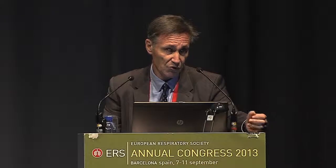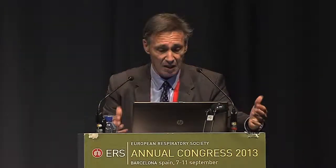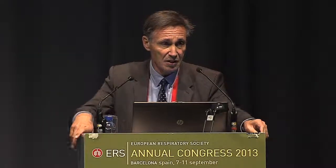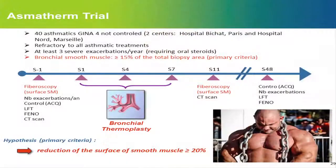We wondered whether patients with severe asthma and high smooth muscle mass in the bronchi are the best candidates for BT. This is the Asthmatrim Trial, in which we plan to include 40 patients — so far 18 have been included. They are all GINA step 4, uncontrolled, in this bicentric study in Paris (Bichat) and Marseille with Pascal Chanez. All patients are refractory to all asthma treatments — oral steroids, omalizumab, whatever they could get — and had at least three exacerbations per year requiring oral steroids or severe exacerbations.